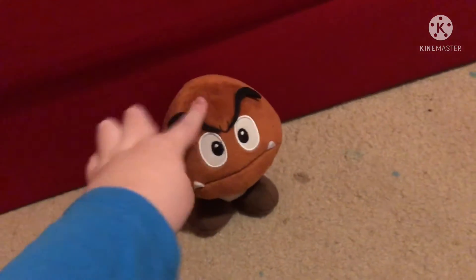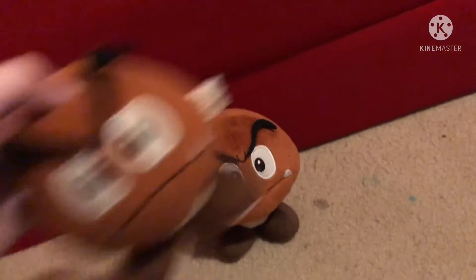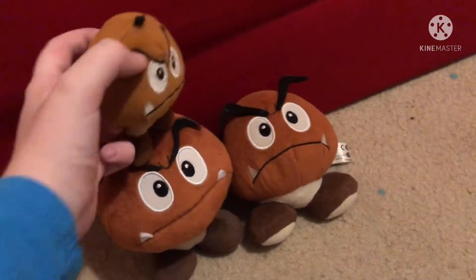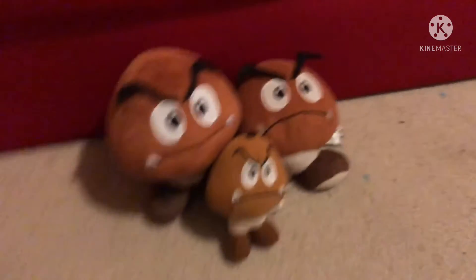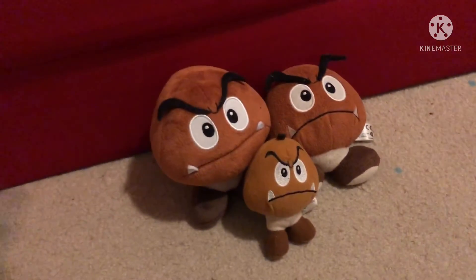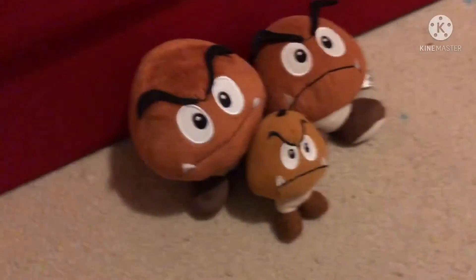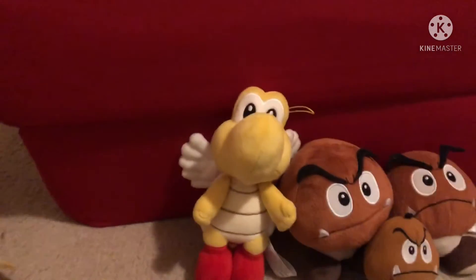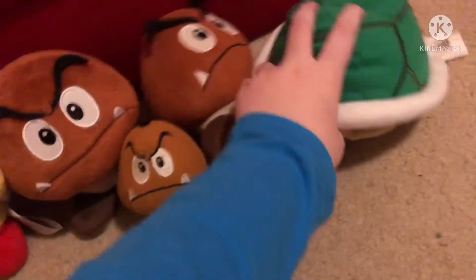But I do have Bowser's minions too. Let's start off with the Goombas. Here's an All-Stars Goomba — I recently got this one at Target. Here's my original Goomba, and here's a mini keychain Goomba — I removed the keychain off of it because I didn't like it. Here's Koopa Troopa, who I recently freed his head. Here's the Koopa Shell.